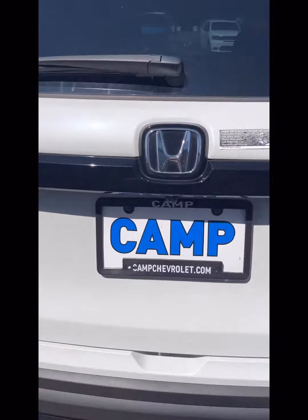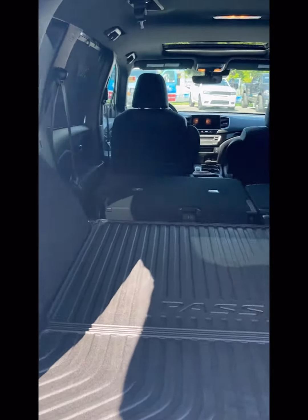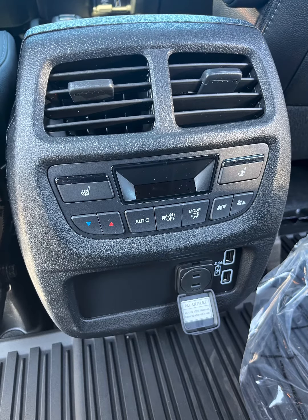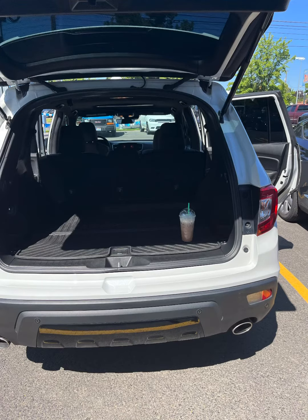The Elite trim level offers a lot of features. You have a power liftgate, heated and ventilated seats, heated seats in the second row, a sunroof, rear air controls, and a plug outlet for power. The second row can be adjusted with the bars underneath it, so you can get extra space in the back or less in the front.